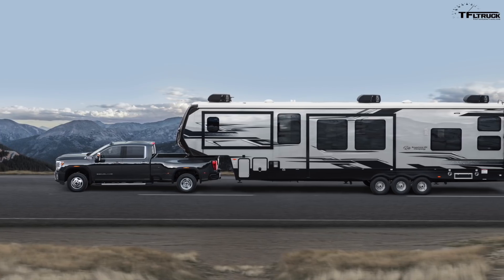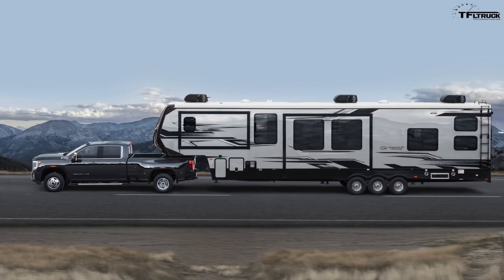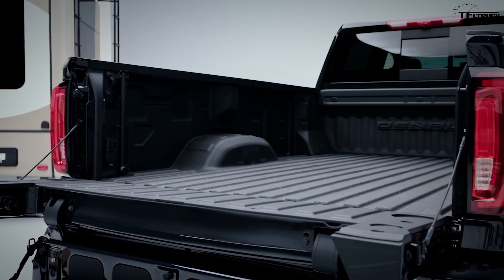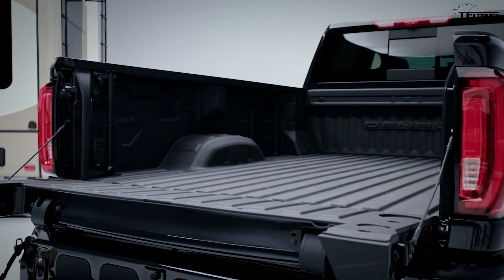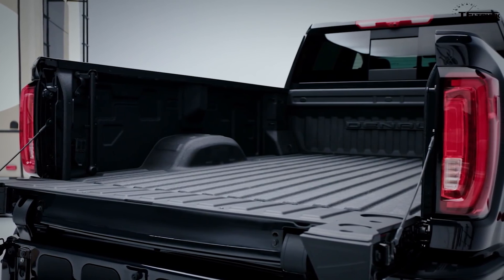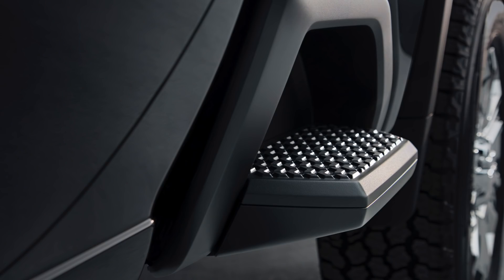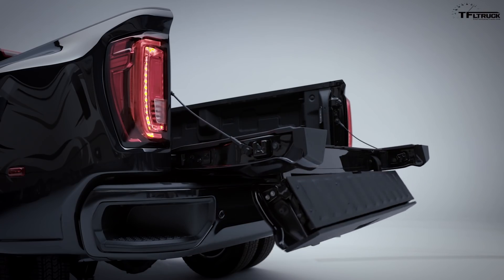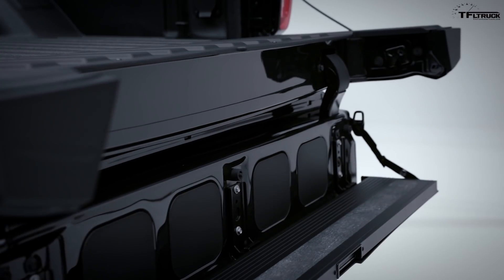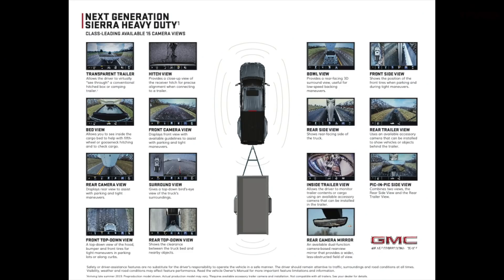Compared to the old GMC Sierra Heavy Duty, the new truck is longer and taller with more interior space than ever before. It has a new bed design that pushes the interior sides further out for class-leading cargo volume. The new bed floor is also one inch lower than before. There is a new bedside step, and the Multi-Pro tailgate comes to the heavy-duty Sierra, both the 2500 HD and the 3500 dually.